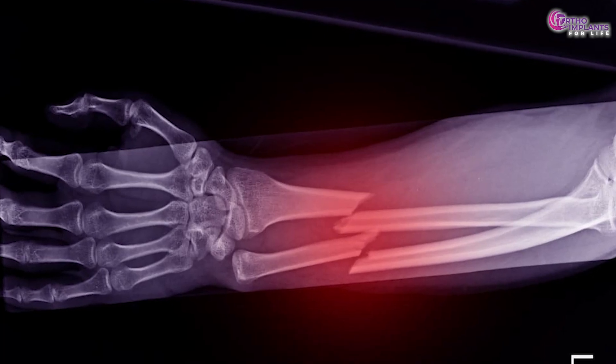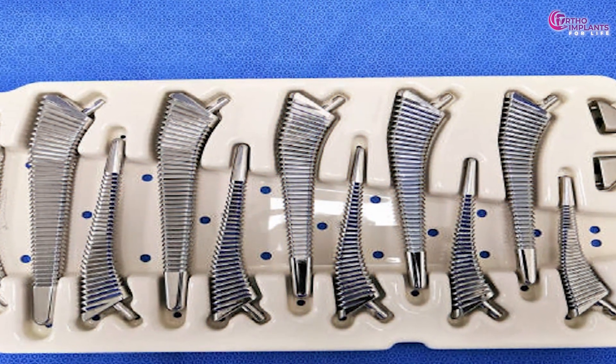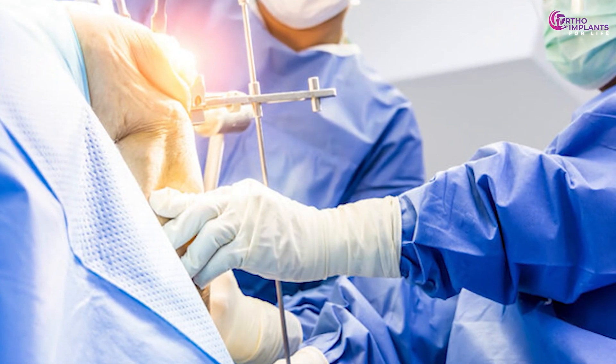Imagine this: you suffer a severe bone fracture. Surgeons implant metal hardware, plates and screws to stabilize your injury. Months later, just as you have healed, you face a second surgery to remove the implants.